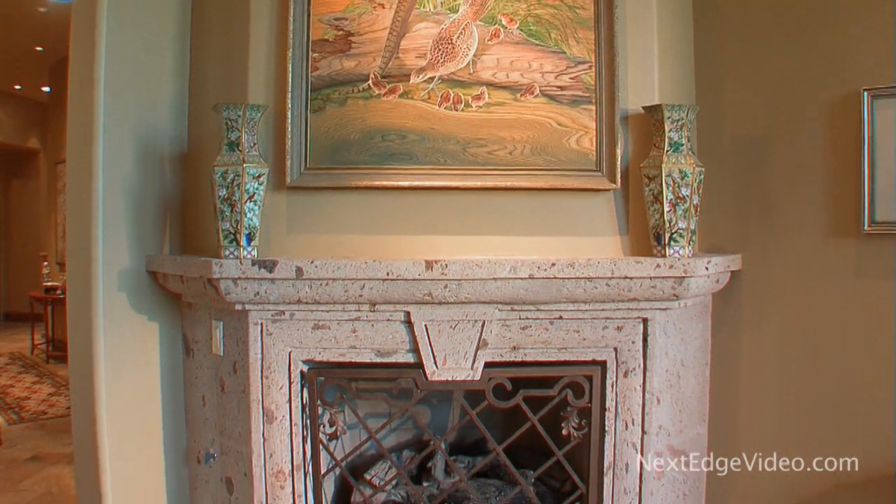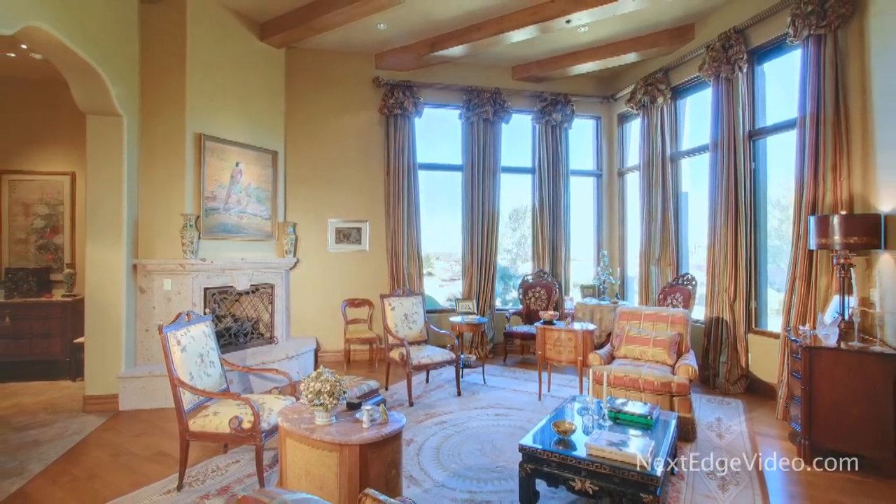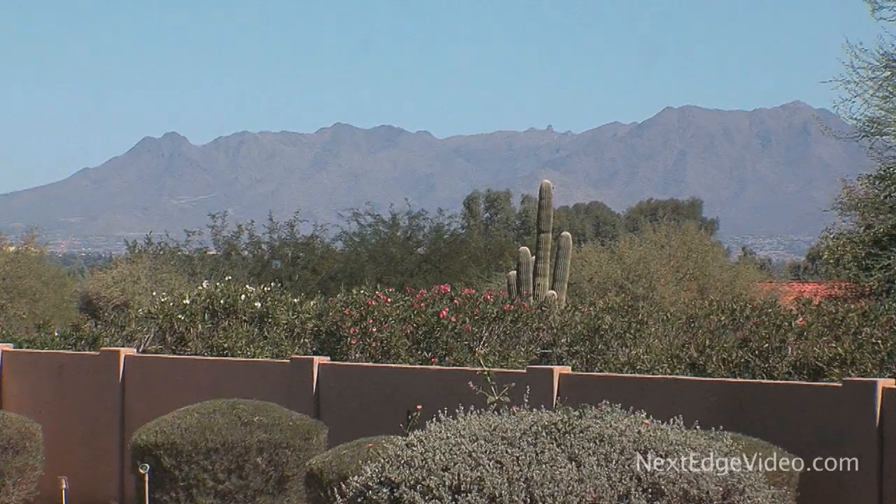An intricate and bold fireplace invites you into the formal living room, where hand-hewn hardwood flooring and views of saguaro-accented desert beauty surround you in comfortable sophistication.